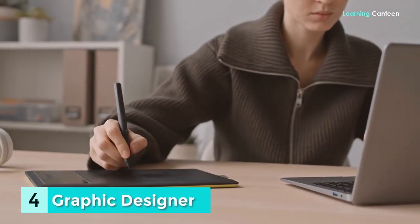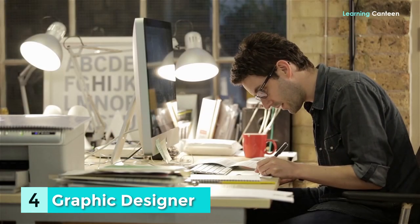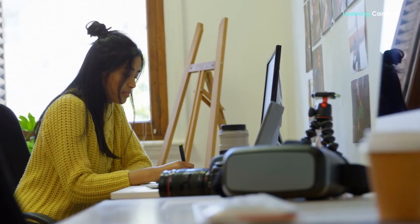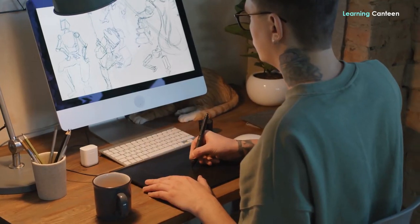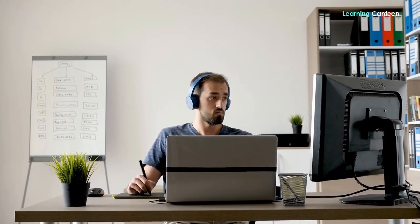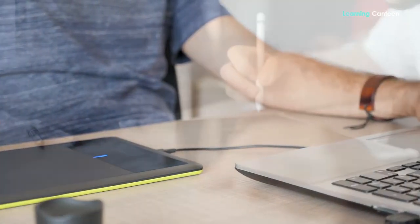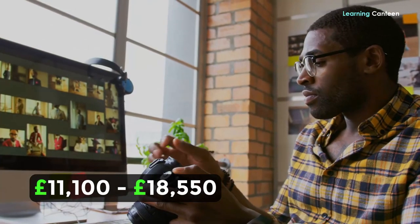Number 4: Graphic Designer. It is important to have a basic grasp of Photoshop as well as graphic design guidelines. When it comes to the creation of visual material, whether for print or online, many businesses need the services of a graphic designer. The capabilities of graphic designers are in high demand at all times, whether they are developing newsletters, business cards, or promotional flyers. It is one of the part-time occupations in the United Kingdom that offers the greatest income for overseas students. Part-time wage range annually: £11,100 to £18,550.